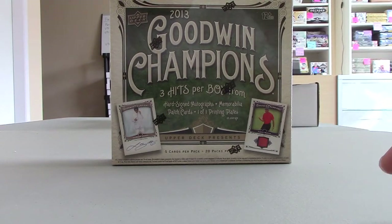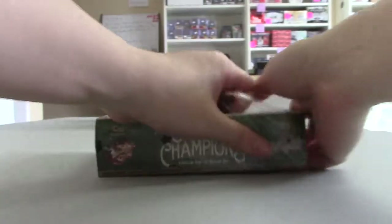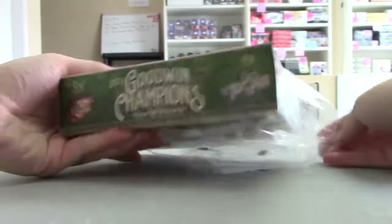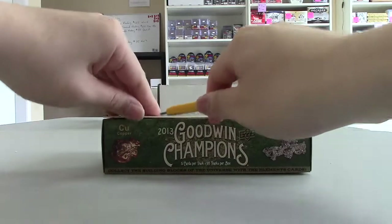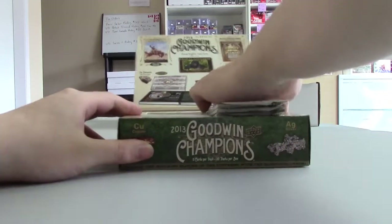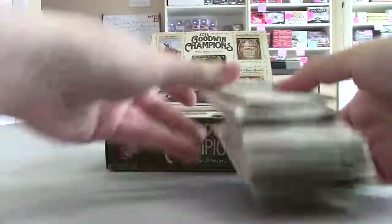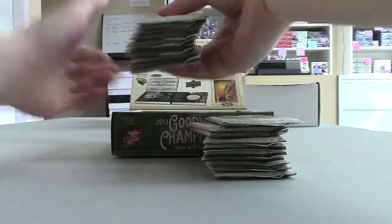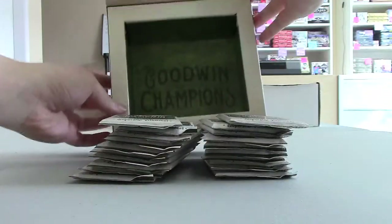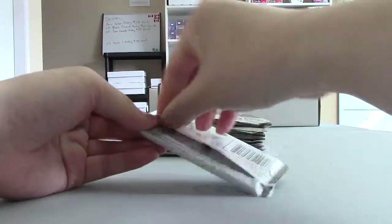Hey Michael, one box, 2013 — good one. So you want box number 33? There you go. Okay, let's see what you get.